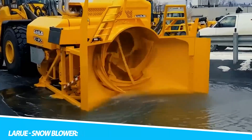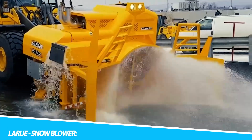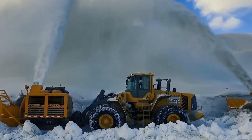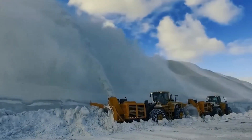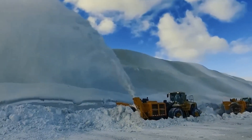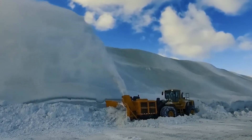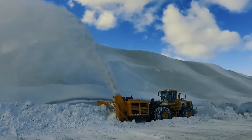As snow blankets landscapes, the LaRue Snowblower emerges as an extreme solution for snow removal. This heavy-duty machine is equipped with cutting-edge snowblowing technology, transforming the formidable task of clearing roads, runways, and critical areas affected by heavy snowfall into a seamless operation. Its robust construction and powerful snow-throwing capabilities make it a vital asset for municipalities and organizations tasked with maintaining clear and safe pathways during winter. In the face of nature's icy challenges, the LaRue Snowblower is a beacon of reliability and efficiency.